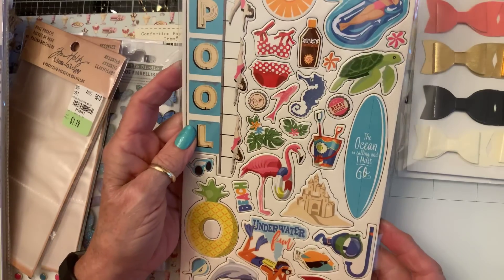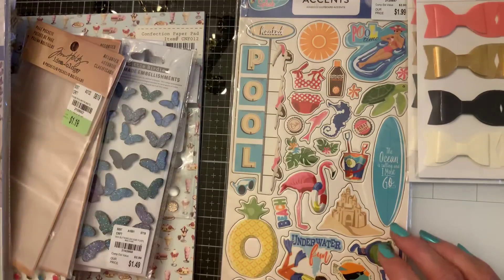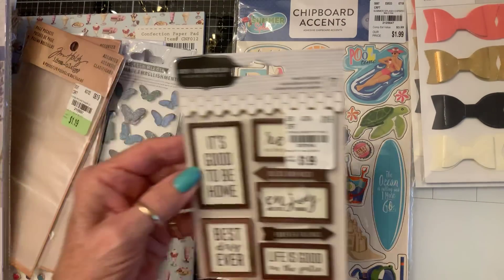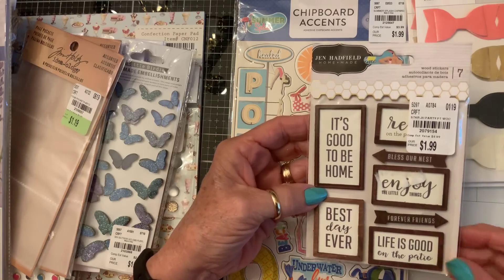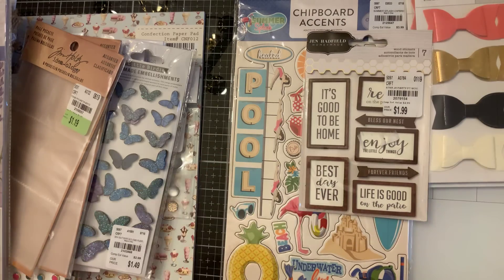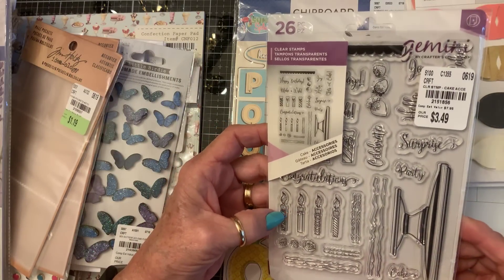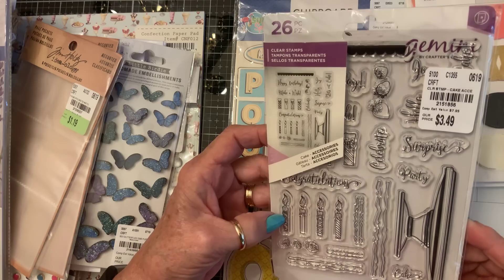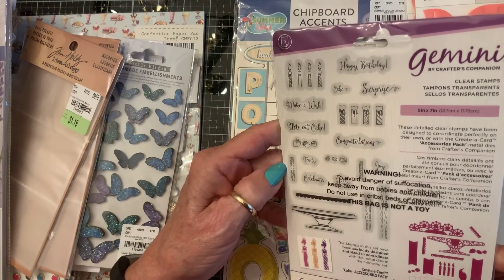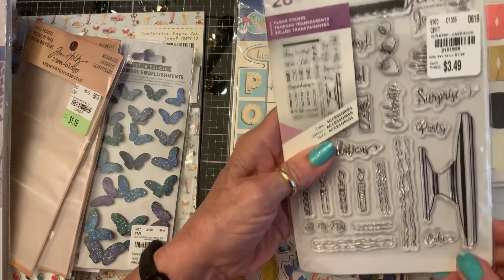I found this chipboard Summer Fun Fun Fun package. I found some Jen Hatfield — I love these little wooden signs, so I picked that up. I also picked up this Gemini stamp set with the candles and the cake stand. It's got fun little sayings, strawberries, and roses. I think it'll be pretty fun to play with.